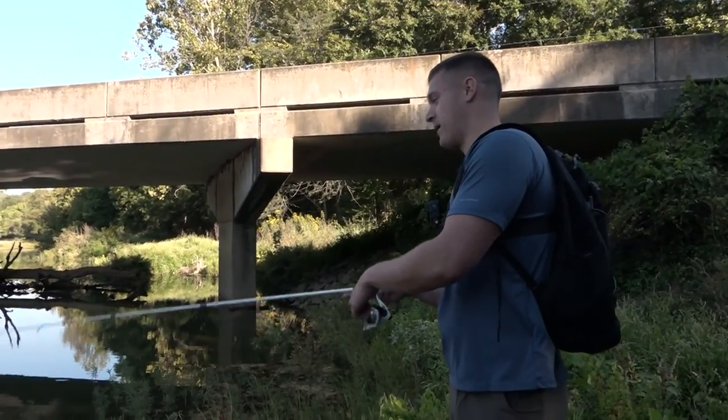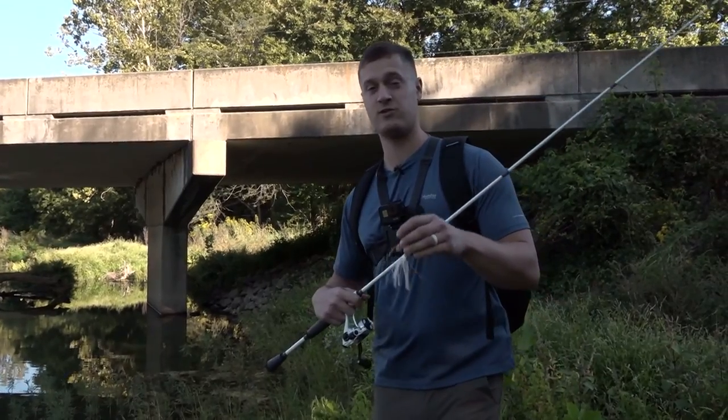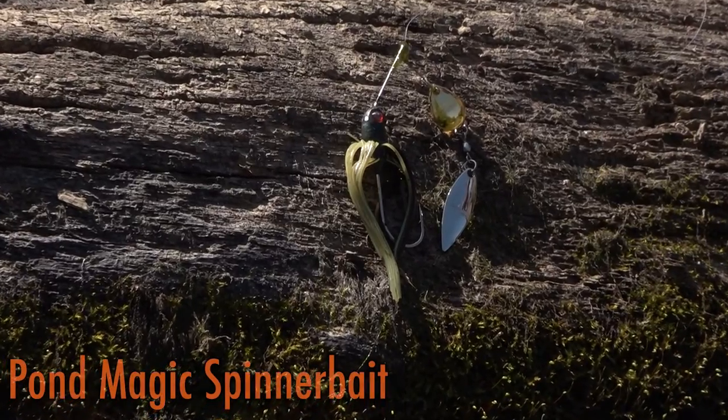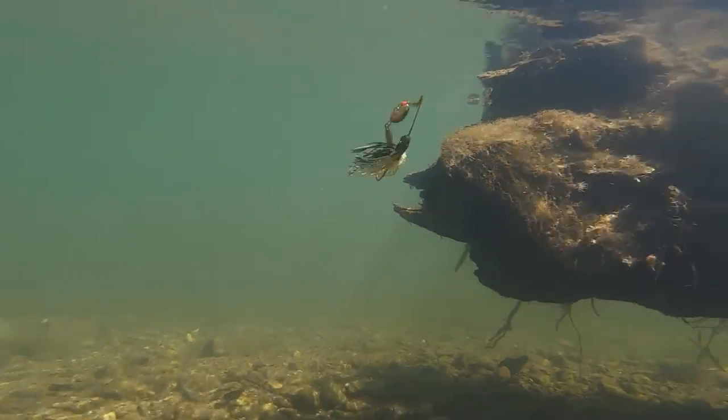What's up guys, welcome to another episode of Banking Creek Fishing. Today we're hitting the creek with a lure that everyone in the country is familiar with — a spinner bait. We're gonna talk about why you need to have a spinner bait for creek wading and what makes it an important lure to use in the early fall.